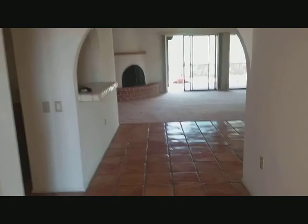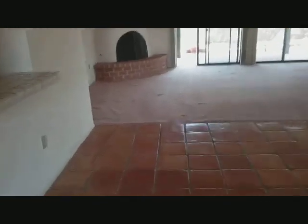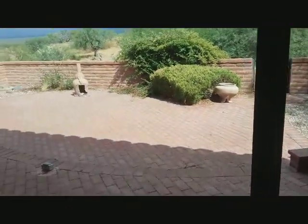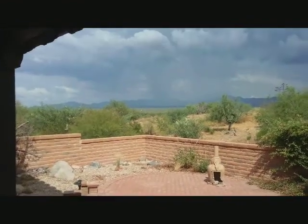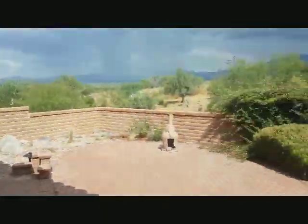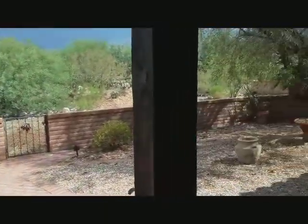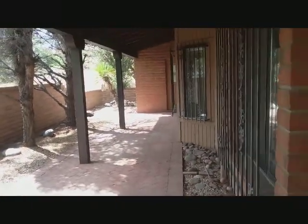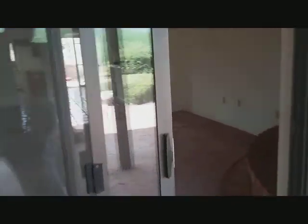Saltillo tile floors. Going to walk out into the back patio, which faces due east. Fireplace there. If you look out east, you can see the rain coming in — we're in the monsoon time of year. All walled in here.